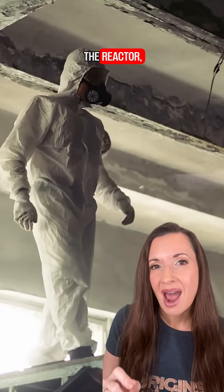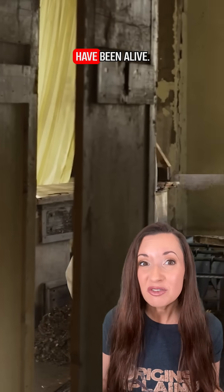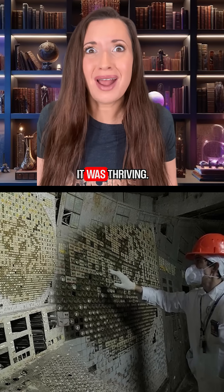But deep inside the reactor, on walls where radiation was off the charts, scientists found something that shouldn't have been alive — a creepy black fungus. It wasn't just surviving, it was thriving.